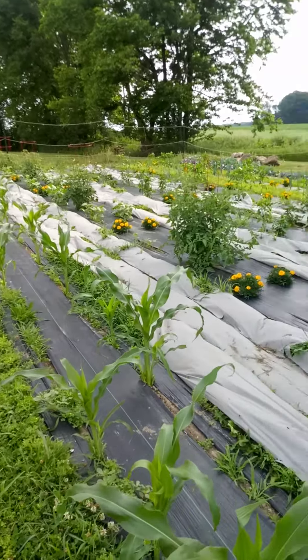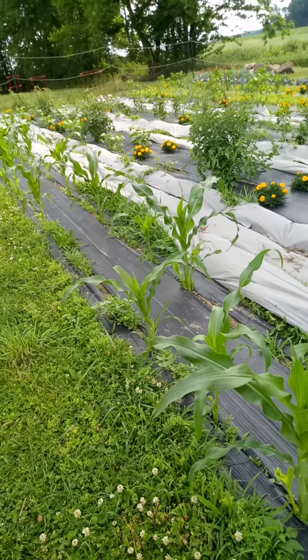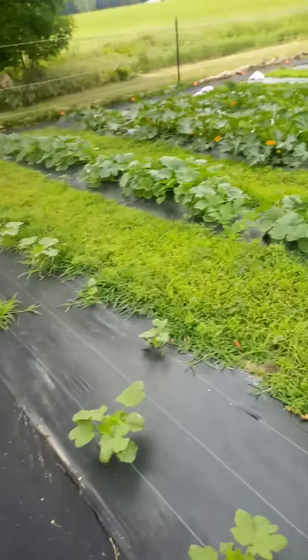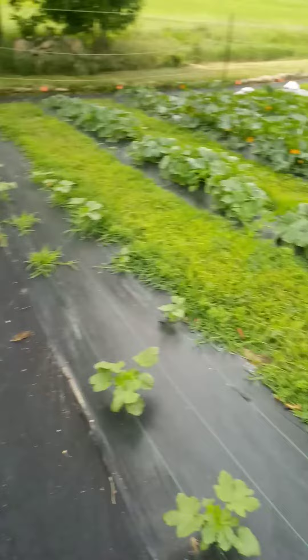Good morning. Today is June 26th out here at the farm plot and we're doing a plant health check. I'm going to be doing some garden maintenance today. We're going to be working on some of these rows as well as putting some trellises up for our watermelon, and we're going to go through with a quick health check.